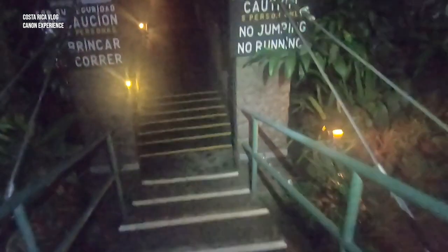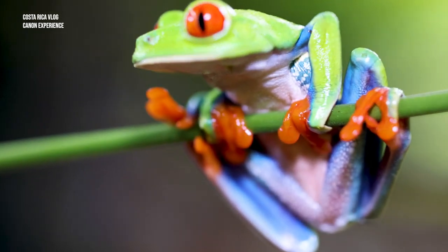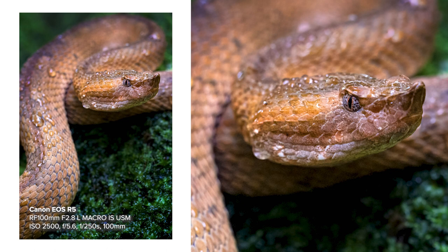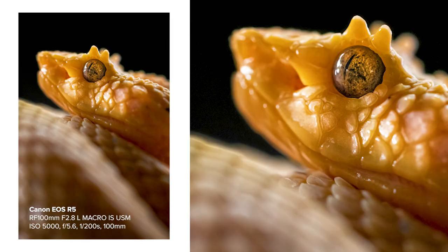We're finished with the night photography, the night walk and the herping. We found two frogs, an owl, and some snakes. Let me show you what I got using the RF 100mm macro from Canon.